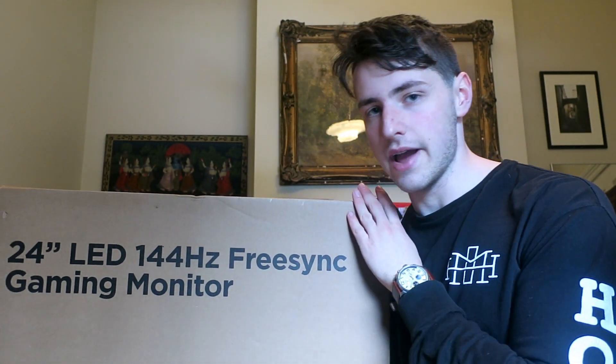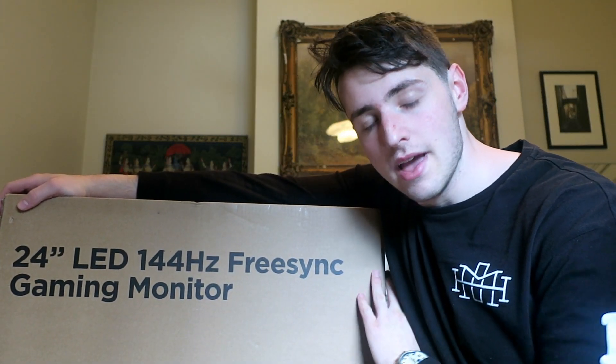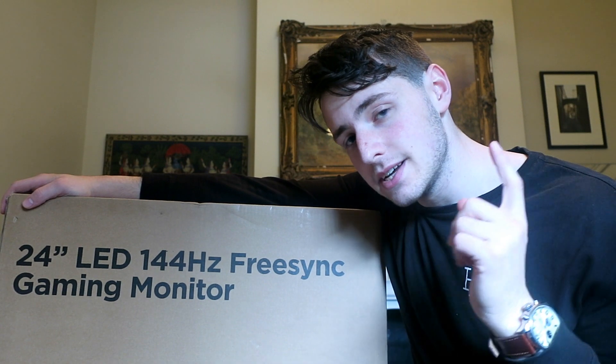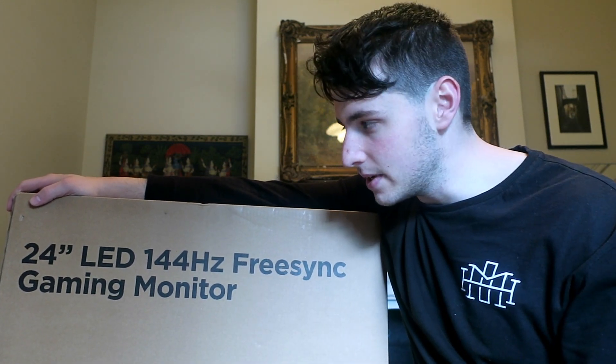I'm not that amazing with technology even though I am of a younger generation. This is a pretty good monitor for its price — I paid 300 Australian dollars from kogan.com. Fun fact: the guy who owns Kogan, Ruslan Kogan, was at my school a few years ahead of me.